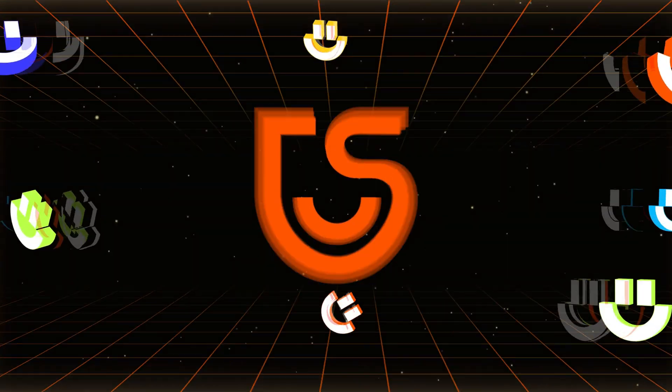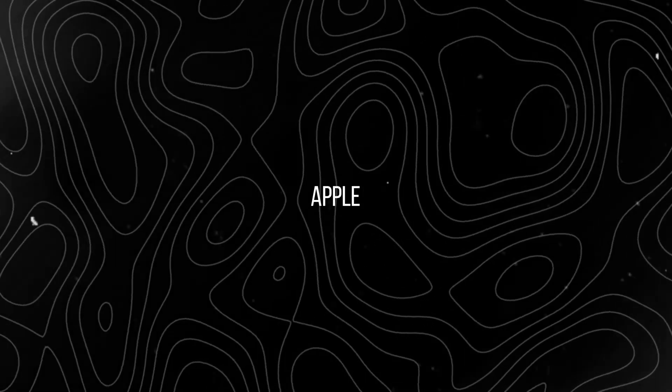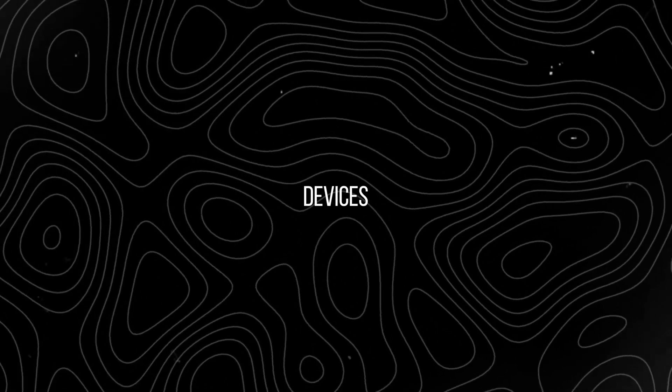Hey guys! Welcome back to Tennishare AI's channel. Did you watch WWDC24? The latest release of Apple Intelligence is really exciting. Apple has finally taken a big step in the field of AI. Today we'll be diving into the latest Apple Intelligence release date, supported devices, and features.